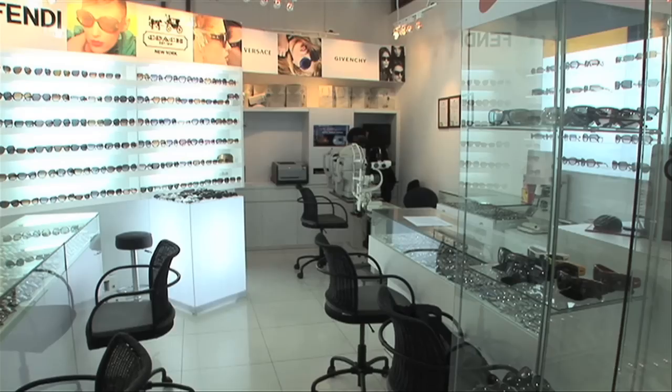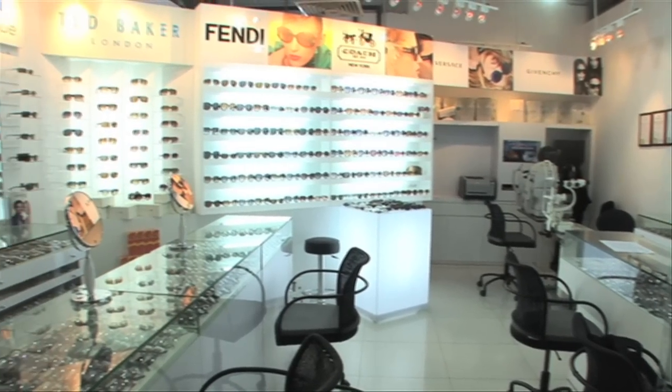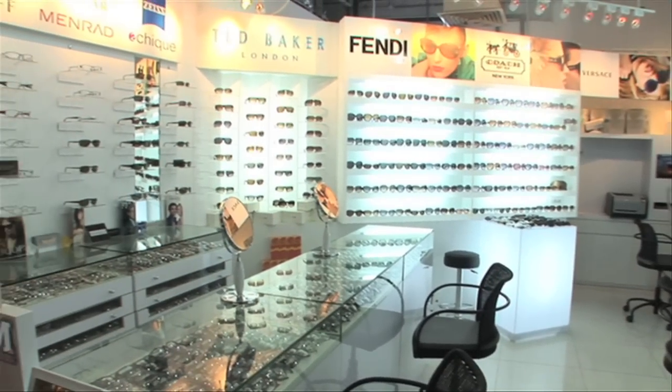Your Eye Guardian is your one-stop solution for all your optical and eye care needs. Visit our website or our outlet. See you!